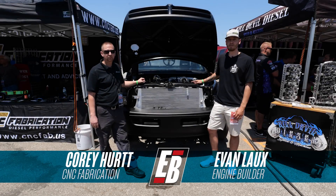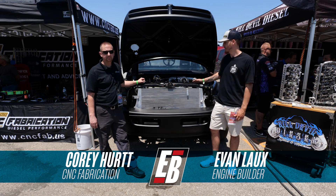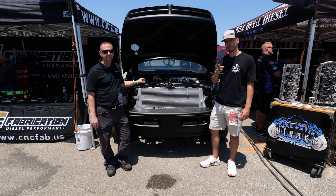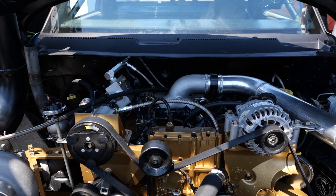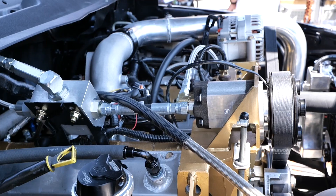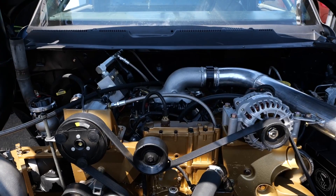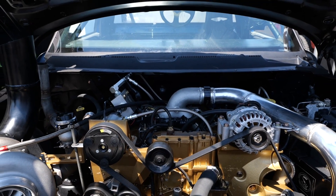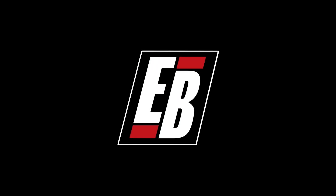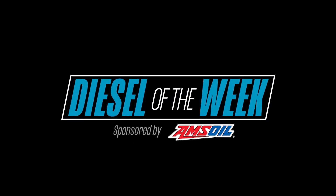Hey guys, Evan Lauchs here for Engine Builder Magazine. We're at the 2023 Ultimate Call-Out Challenge and behind me is this really sweet looking 7.3 Power Stroke engine and it's your Diesel of the Week. Engine Builder's Diesel of the Week is sponsored by AMSOIL, the first in synthetics.